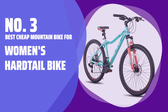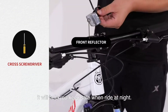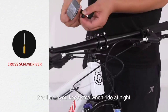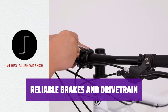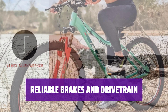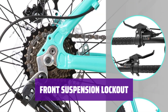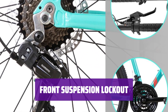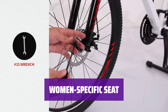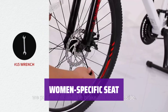Number 3: Best cheap mountain bike for women — the Women's Hardtail Bike. This bike is specifically designed for women, with a lower top tube for easier mounting and a comfortable fit for riders of various heights. It features reliable mechanical disc brakes and a versatile three-by-eight drivetrain, providing power on flat terrain and easier gearing for climbs. You can lock out the front suspension on smooth terrain for more efficiency. The seat is designed specifically for women — wider and breathable for added comfort.